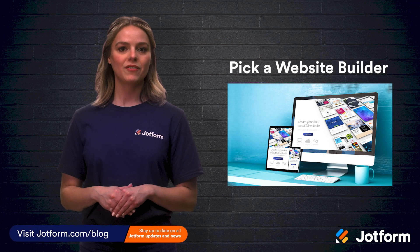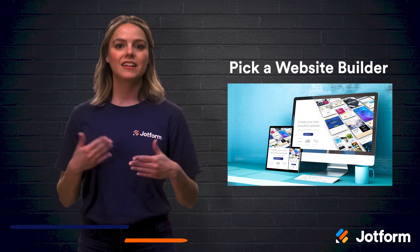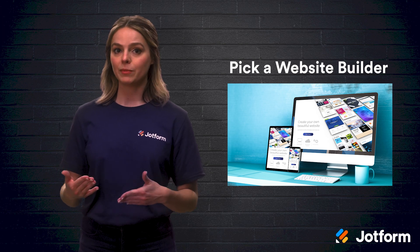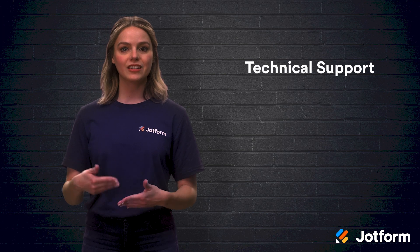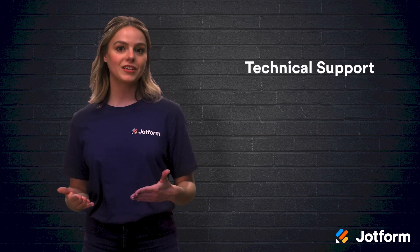First, you'll have to pick a website builder. If you don't have any experience with website development, then it's best to choose a simple website builder. Websites like Weebly and Wix use drag and drop so you can input text, images, and videos onto each page. It's a good idea to look into the level of technical support that each platform offers in case you need extra help.